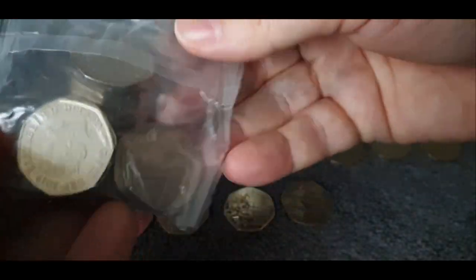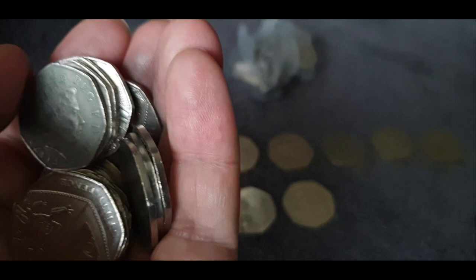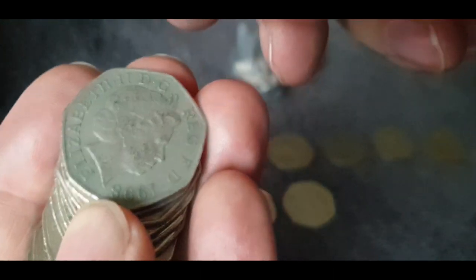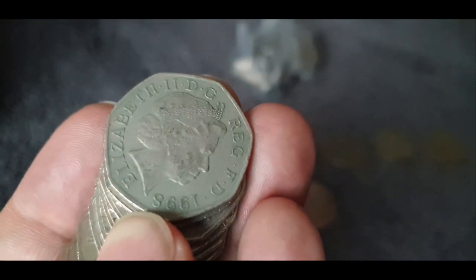We've only got a couple of bags to go now, so I'm slightly disappointed that we haven't found a single Olympic. Although, to be fair, we generally only find two or three in most bags, so the fact that we found them all in the first ten bags is slightly disappointing really.